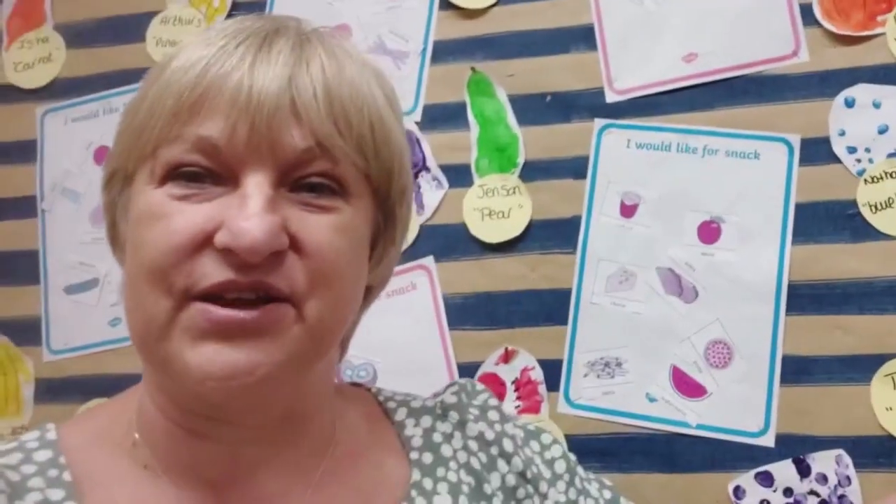The preschoolers have been exploring learning about healthy foods and foods from around the world. They also had the opportunity for lots of messy play pretending to make different food. They also talked about foods that they liked and disliked. Thanks for listening. Goodbye.